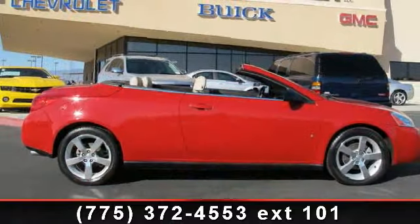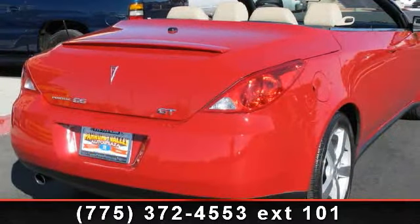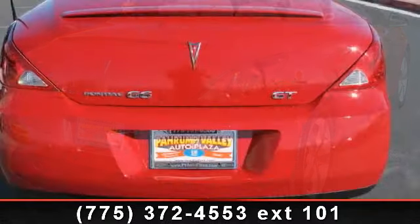Enjoy these notable features: 8-speaker 200-watt high-performance sound system, heated front seats, illuminated visor vanity mirrors, and solar ray light tinted heat rejecting glass.